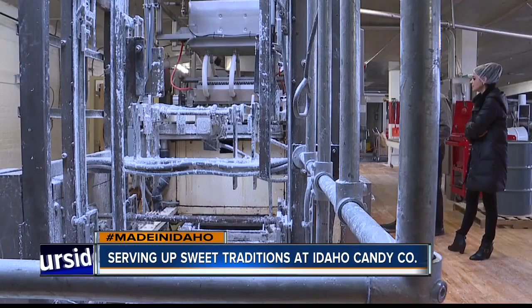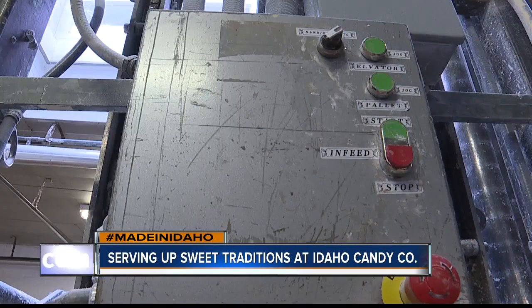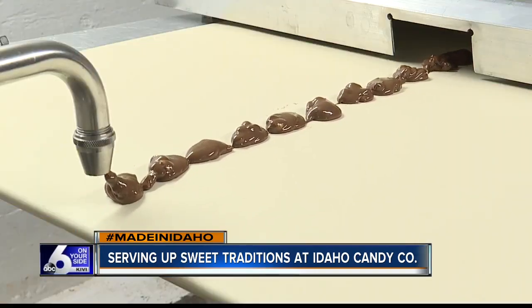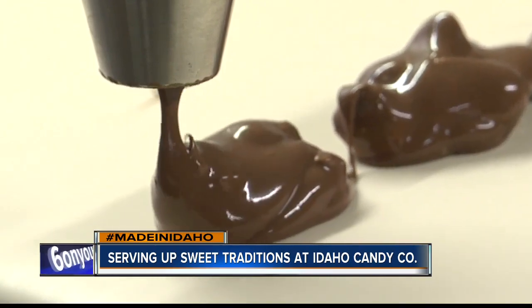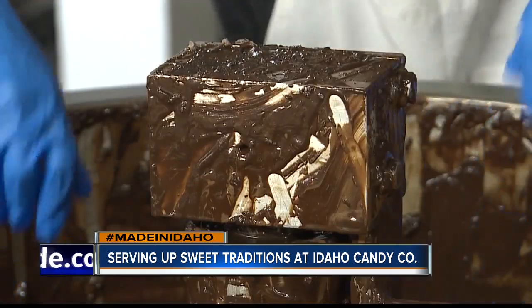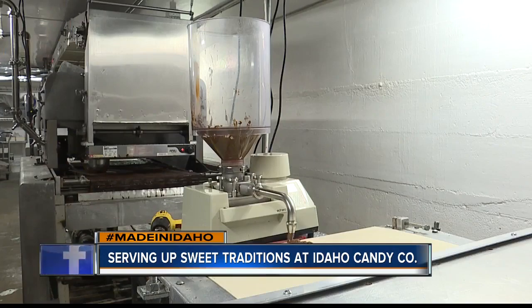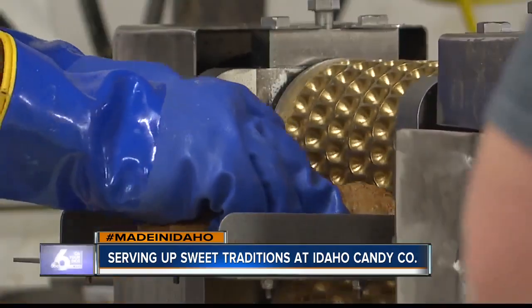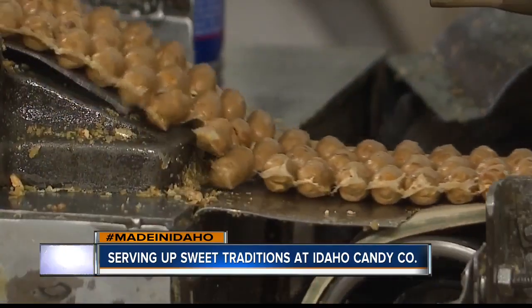And inside this factory, tradition is important. We are an old nostalgic candy company, and you can't form a new old nostalgic candy company. Not only are they still serving up the same sweet staples a lifetime later, but they're using some of the same equipment dating back to the 1910s and '20s. We're very good at fixing things. Nobody else works on these machines but us, because nobody else knows how to fix them.